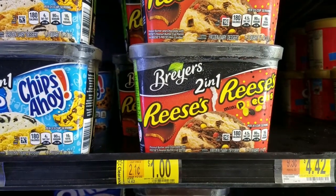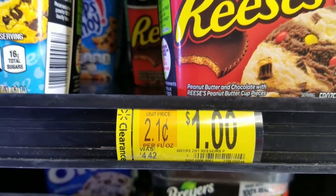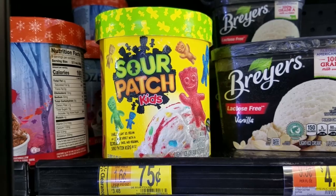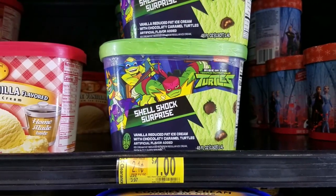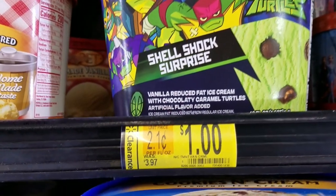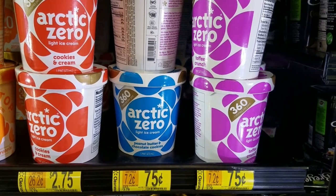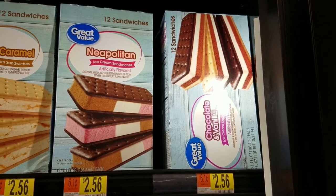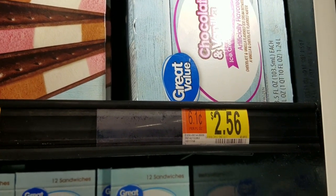Breyers Reese's Pieces Ice Cream — we loaded up on this and treated a lot of our neighbors. Regularly $4.42, a bargain for $1.00. We also bought a lot of this for the neighborhood kids: Sour Patch Ice Cream was $3.48, marked down to $0.75. We loaded up on this ice cream for the kids too. Listed as a best seller on the website, this turtle ice cream was marked down from $3.97 to $1.00 even. These pints were $3.78, reduced to $0.75. At this store, the ice cream sandwiches were a hidden clearance — $2.56 on the shelf but actually $0.50 — and we loaded up on even more for the kids.